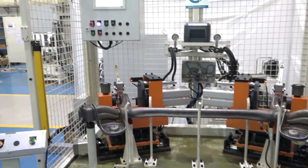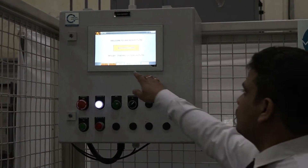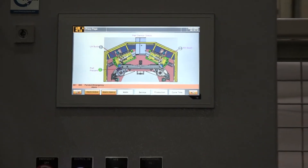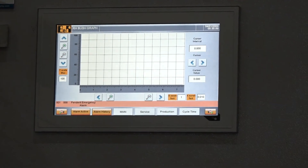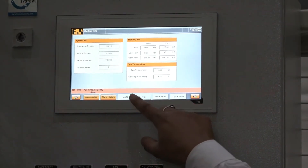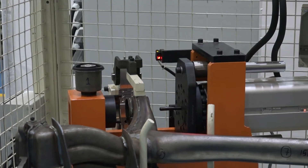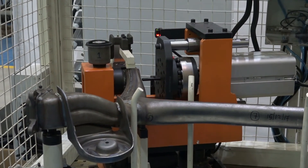B&R's technology has given us an edge over our competitors. The Power Panel C series provides high performance with various connectivity options. The load cells can be connected directly to the B&R X20 IO modules. Mapp technology from B&R has been instrumental in reducing our programming effort and development time. These systems provide connectivity to the cloud using open source communications such as OPC UA, MQTT, and AMQP.